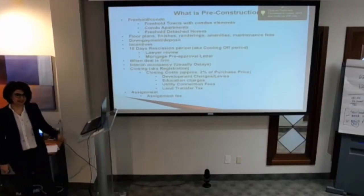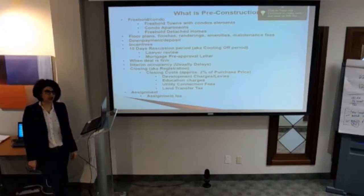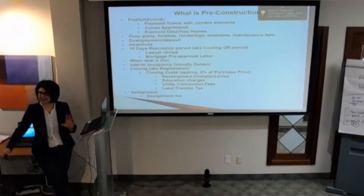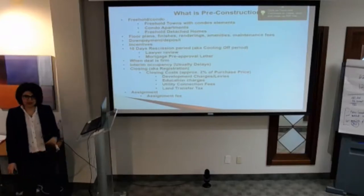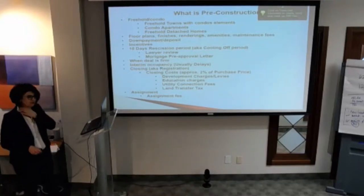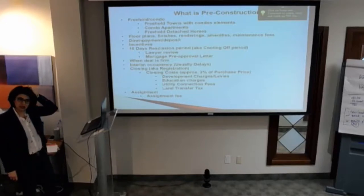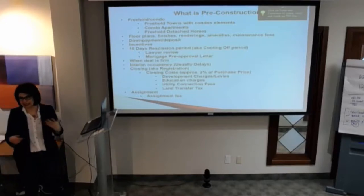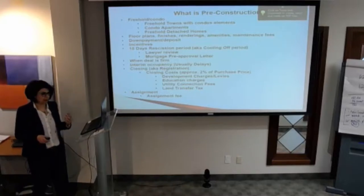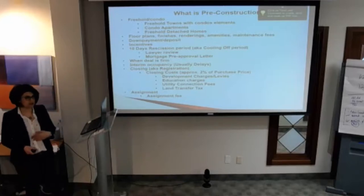Hi everyone. I'm Netta, the manager of pre-construction for Royal LePage, your community and connect. This is officially my first course in the Academy, so you're all my guinea pigs today — or I'm your guinea pig rather. We're going to make this work together. My intention is to make it as interactive as possible so that if you have any questions, you can ask me, and I'm just going to share my experiences with you.